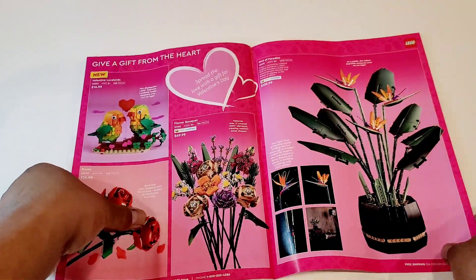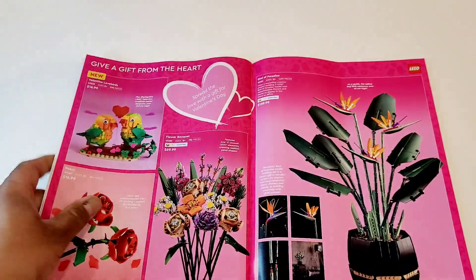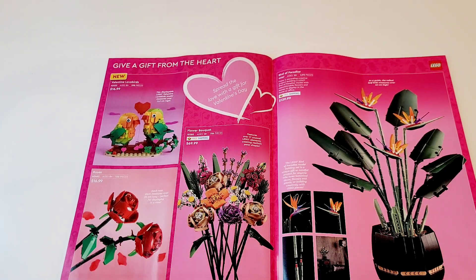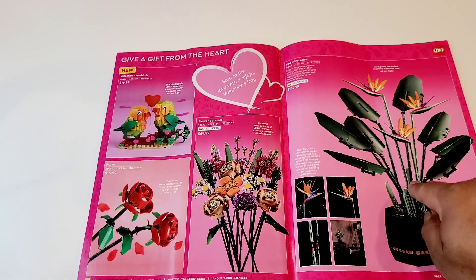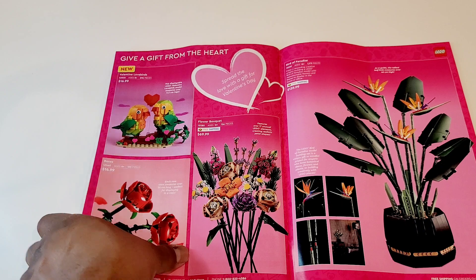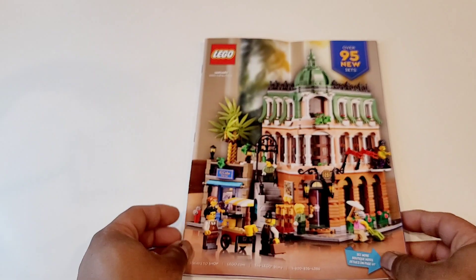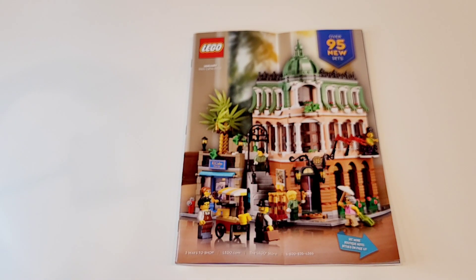And finally there are brick heads and botanical sets. Wait for either Boxing Day or some other clearance and then get them — Black Friday, these are always on great sale. So that was it for the January 2022 catalog, highlighted by the Boutique Hotel. Do let me know which set you're looking most forward to getting — I would love to read your comments. If you find my videos useful, please like, share, and subscribe; it definitely helps the channel. This is Mesbah — take care, stay safe, and happy building.